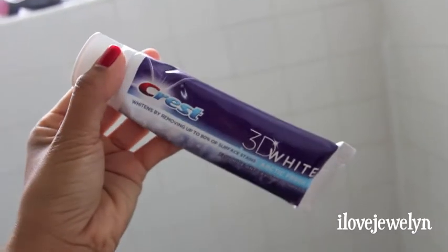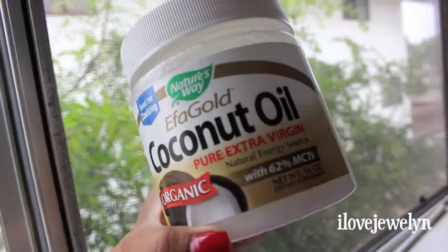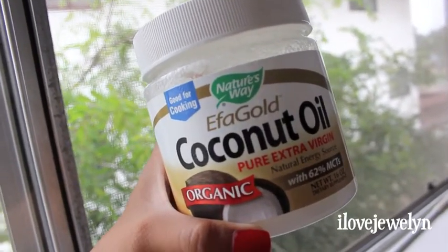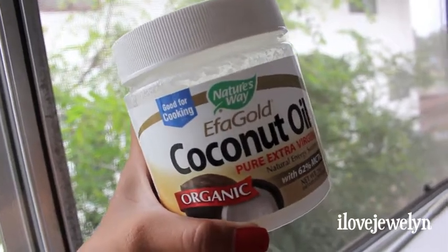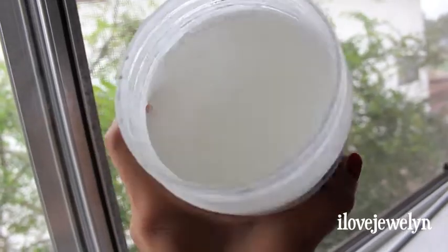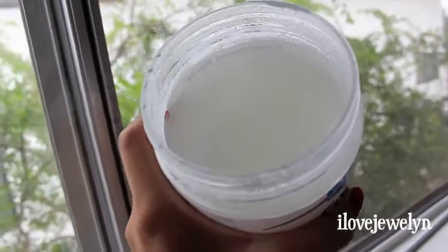Once I jump out of the shower, I lather my whole body up with coconut oil from head to toe. You guys know how much I love this product — I talk about it a lot. There are so many awesome benefits, but I love it because it's so moisturizing and so delicious and lovely smelling. So that's how I start my morning.